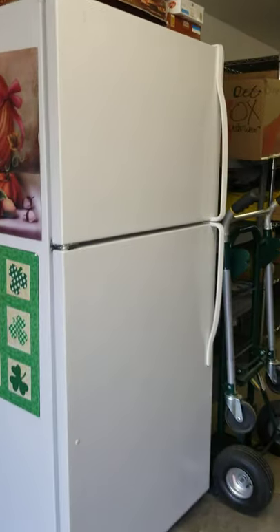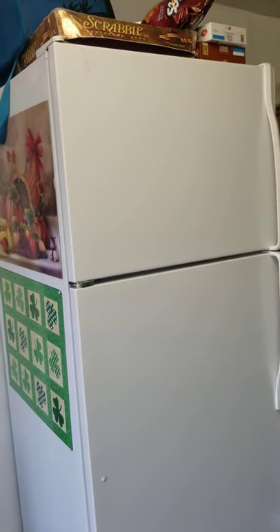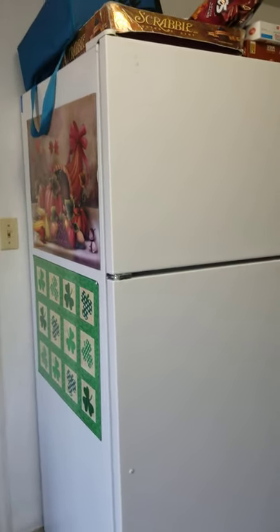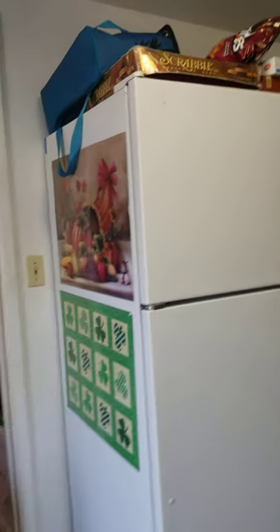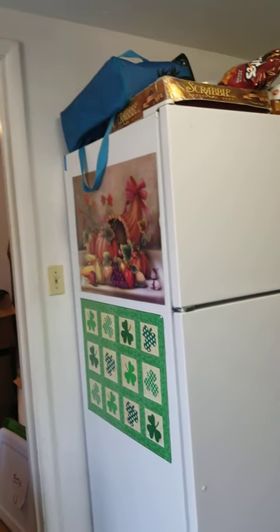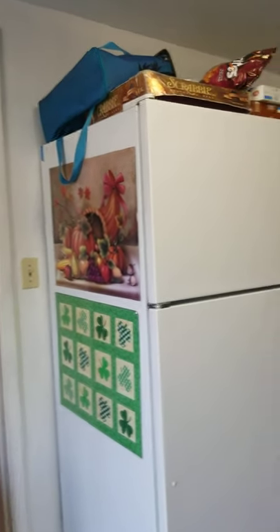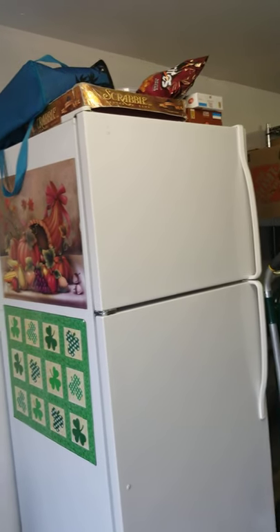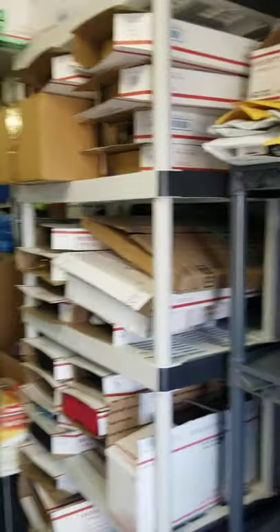This is the fridge — this is the only personal item, if you even want to call it that, in this room. I don't deduct even half of my basement because we do have a bedroom in there. So I am more than fair with the IRS. I could deduct a lot more of the rooms if I just took out one little thing, like this fridge, because technically it could be considered a personal item. So I'm very careful about the square footage that I deduct.